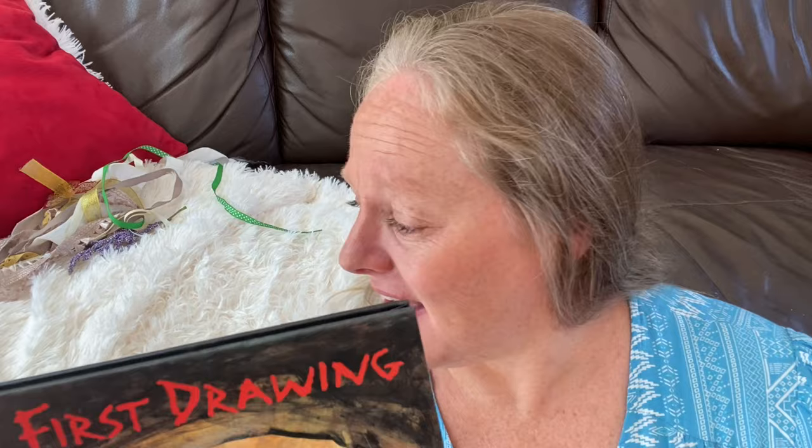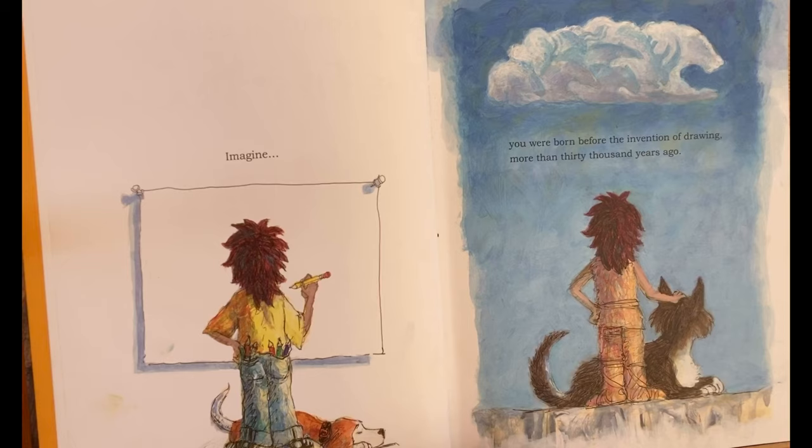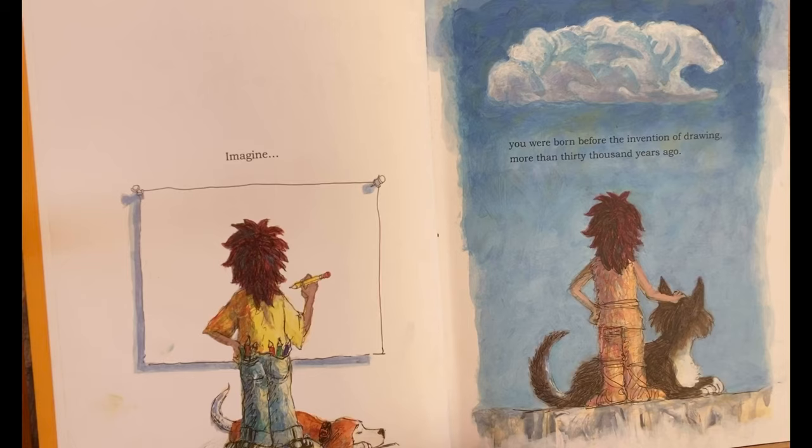The First Drawing by Mordecai Gerstein. Imagine you were born before the invention of drawing, more than 30,000 years ago. You live in a cave with your parents, grandparents, sisters, brothers, uncles, aunts, many cousins, and your wolf shadow. It's a big cave.